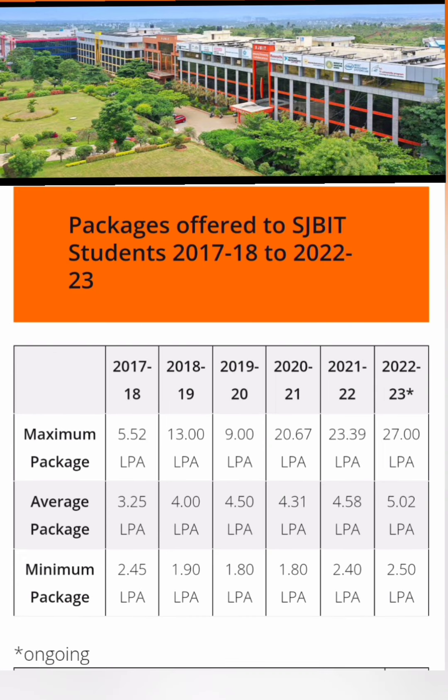Comparing maximum and average salaries: maximum salary was only 5 lakhs in 2018, which increased to 13 lakhs, then 9 lakhs. In the last three years, the trend is strong — maximum salary is now 20 lakhs, 23 lakhs, and in the current ongoing placement till date, the highest salary is 27 lakhs. The average salary started at 3.2 lakhs and is now around 5 lakhs for the 2023 passing batch — a good jump.